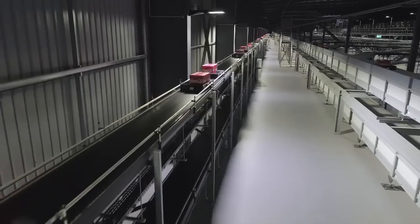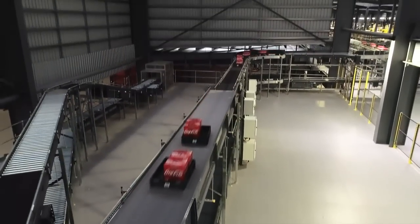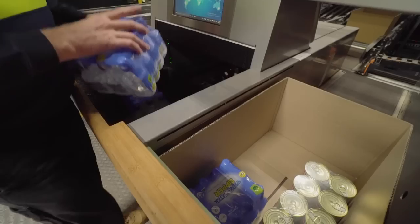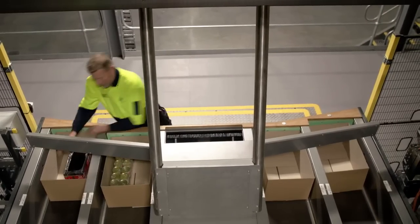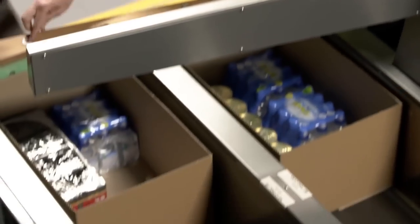The case buffer delivers trays in the sequence which builds the best possible pallets for our stores. Our goods-to-person stations let us pick small and security lines in an ergonomic way. These lines are picked into boxes and grouped based on the unique layout of each store. To make things simpler for stores, these cartons are also labelled with the section destination within that store.